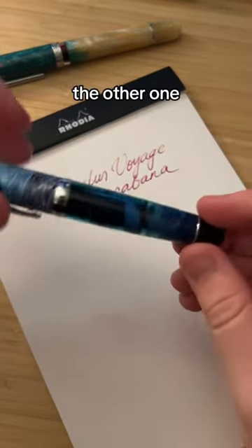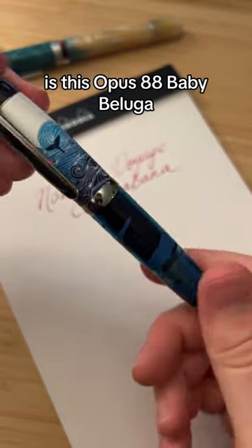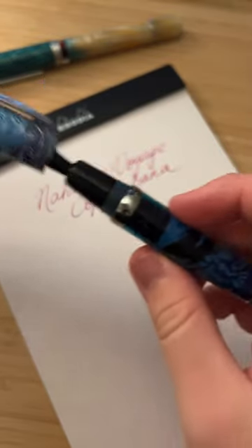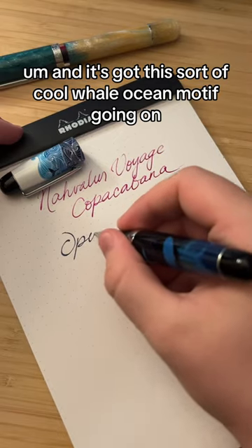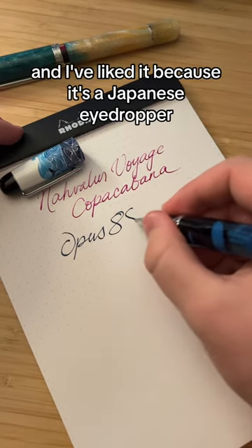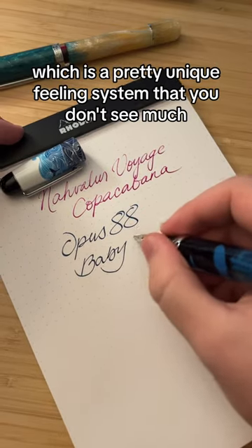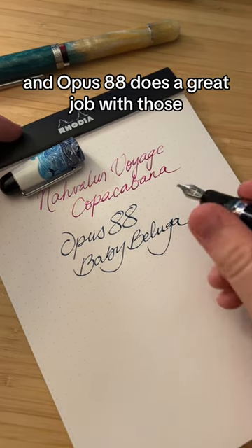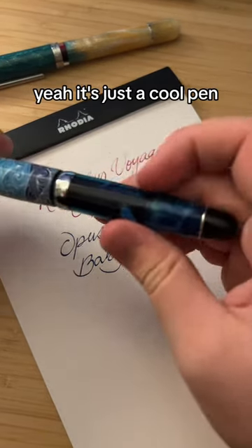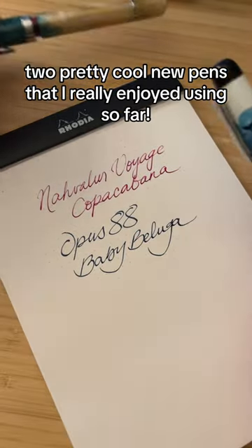The other one, which I actually recently talked about in a YouTube video, is the Opus 88 Baby Beluga. It's got this cool whale ocean motif going on, and I've liked it because it's a Japanese eyedropper, which is a pretty unique filling system that you don't see much — and Opus 88 does a great job with those. Overall, two pretty cool new pens that I've really enjoyed using so far.